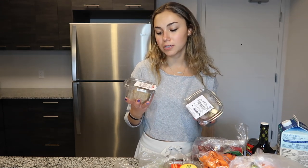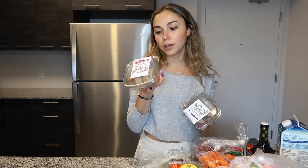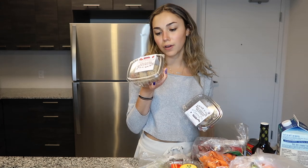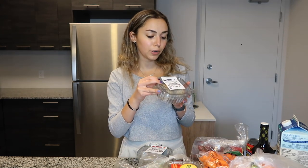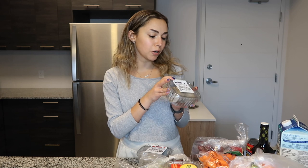I brought these grab-and-go breakfast muffins from home — I got the blueberry ones and the strawberry ones. You just put them in the microwave for 40 seconds. They're high protein, high fiber, and low calorie. For all three strawberry ones it's only 136 calories, 1.8 grams of fat, 30.1 grams of carbs with 5 grams of fiber — that's 10% of your daily fiber — and 7.1 grams of protein. The blueberry ones are 120 calories, 1.8 grams of fat, 27.1 grams of carbs, and 3.7 grams of protein.